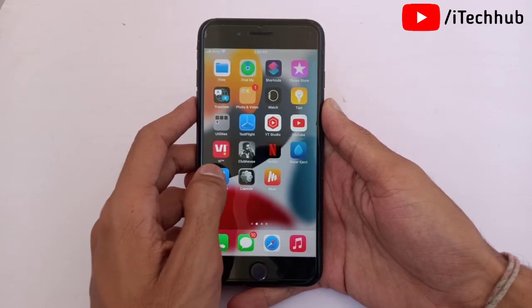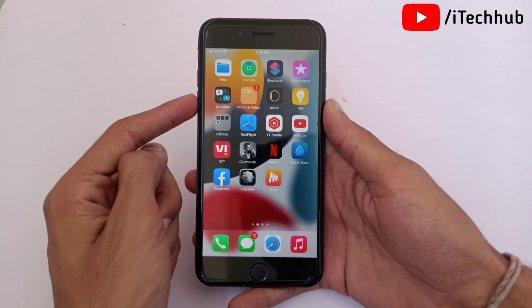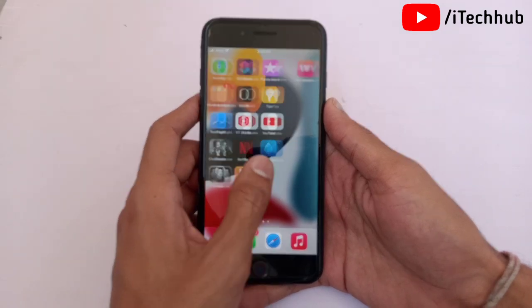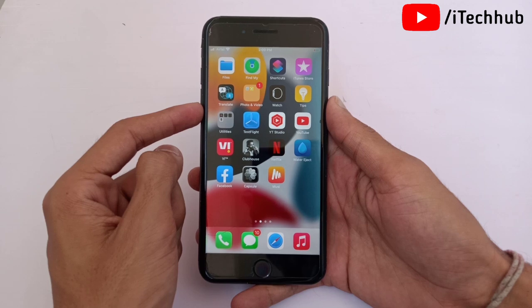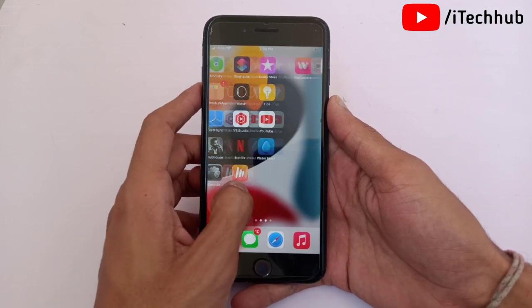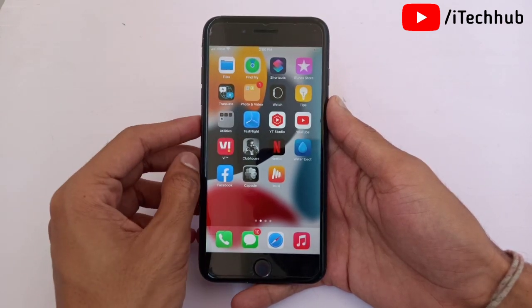Before starting the video, please make sure you subscribe to my channel, like, comment, share, and press the bell icon for more informative videos. Apple recently launched iOS 15.4 and iPadOS 15.4 for iPhone and iPad users.